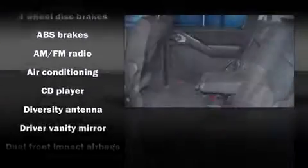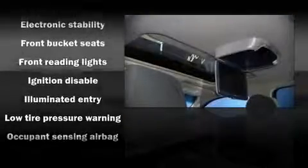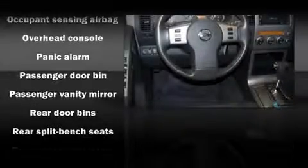Stylish alloy wheels suggest both sport and refinement residing elegantly within the fender arches. Nissan ensures the safety and security of its passengers with equipment such as dual front impact airbags, traction control, a security system, and four-wheel disc brakes with ABS.